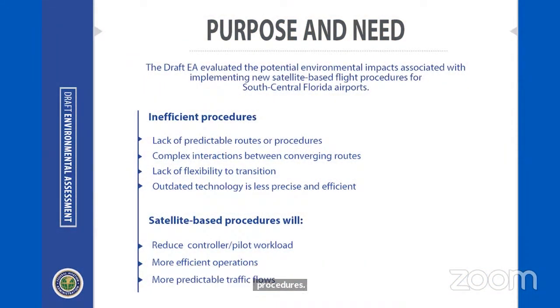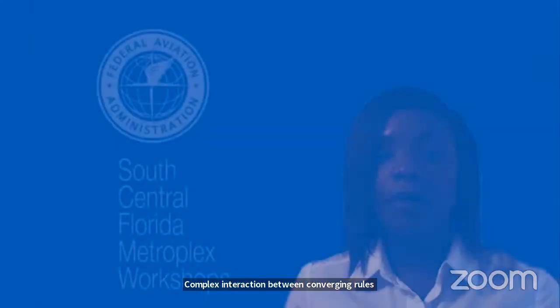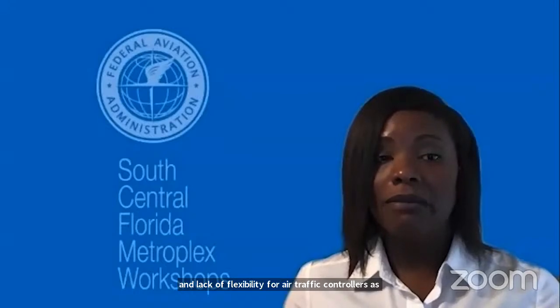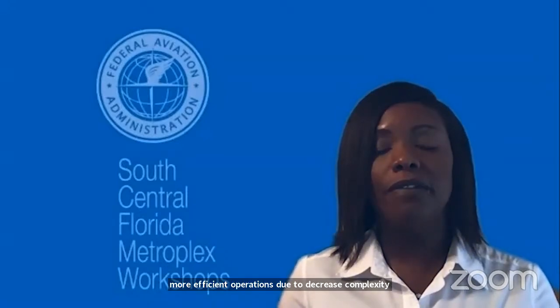The draft EA identifies causes for inefficiency as: lack of predictable routes or procedures to transition aircraft between airport runways and high altitude en-route airspace; complex interactions between converging routes; and lack of flexibility for air traffic controllers as they transition flights between high altitude and low altitude airspace. By adopting new procedures—which the draft EA calls the proposed actions—we expect reduced workload due to fewer controller-pilot communications, more efficient operations due to decreased complexity, and fewer flight segments resulting in more predictable traffic flows.